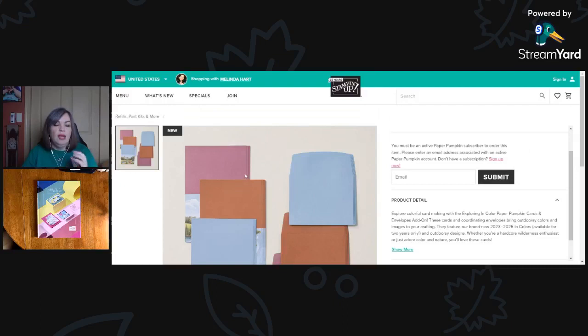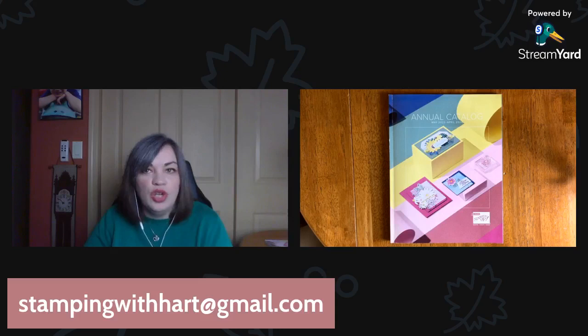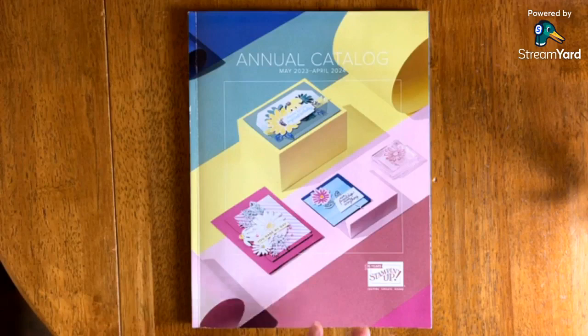Just one more reminder to use that host code. Now I can stop that share and let's do our catalog walkthrough. If you have any questions along the way or need to reach out to me, here is my email — I'd be happy to chat with you. Don't hesitate to ask. All right, here we go — we're going to switch to the catalog.